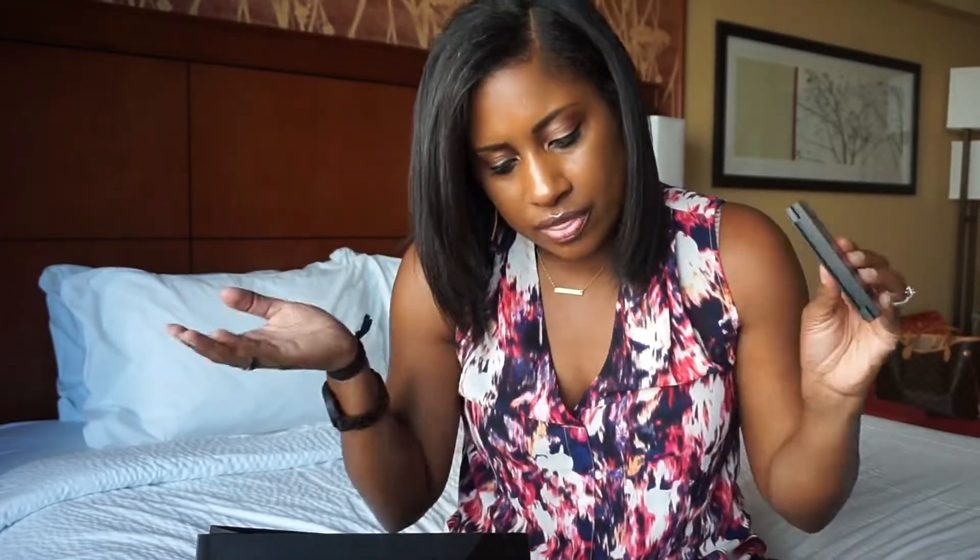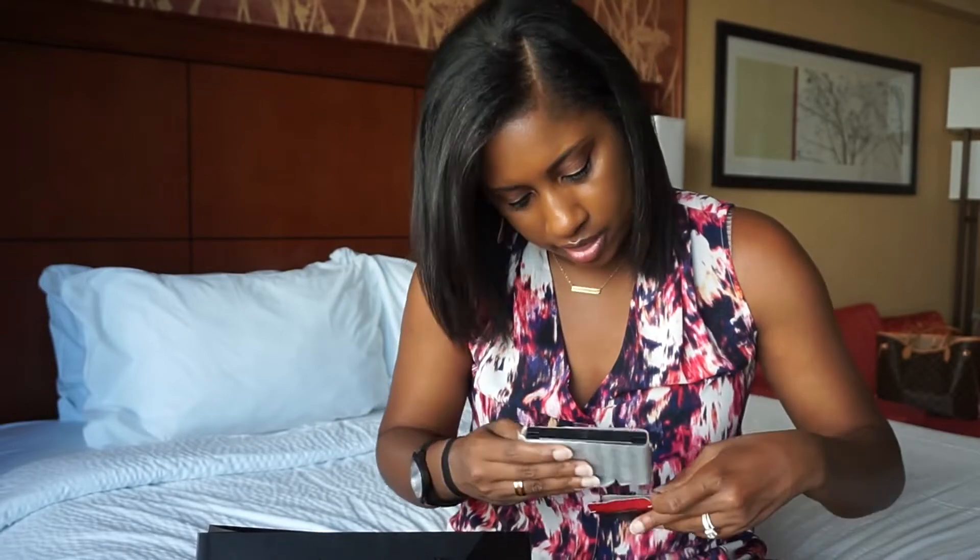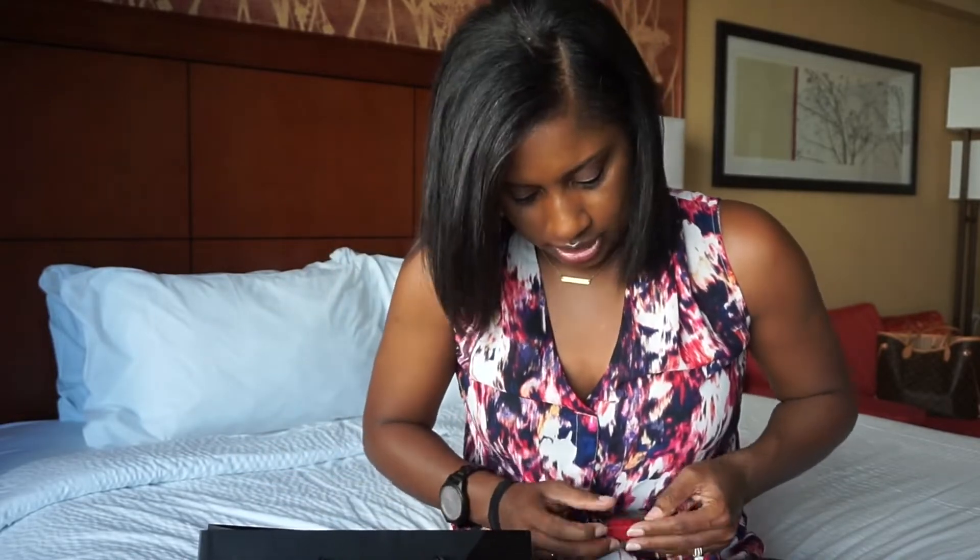Blush is something I don't have a lot of — I just don't think to put it on. But I'm going to try to use more blushes going forward. I figured if I was going to try one, might as well try a Morphe one since it's affordable.